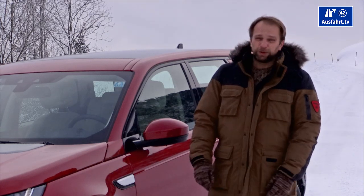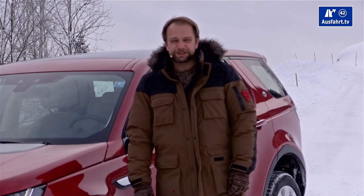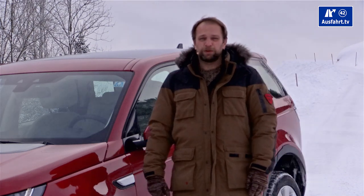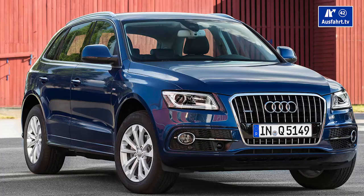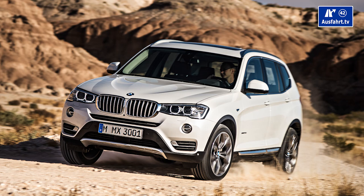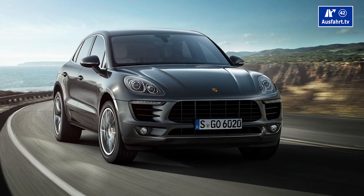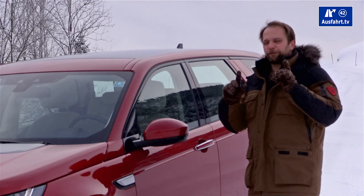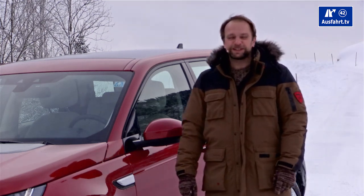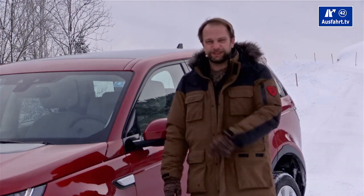The Land Rover Discovery Sport had its world premiere in Paris in 2014. For us in Germany, the competitors are the Audi Q5, the Mercedes-Benz GLK or future GLC, the BMW X3, and of course the Porsche Macan. All competitors only have five seats, while the Discovery Sport comes optionally with five plus two seats.